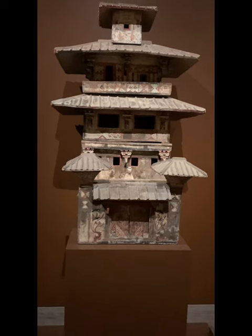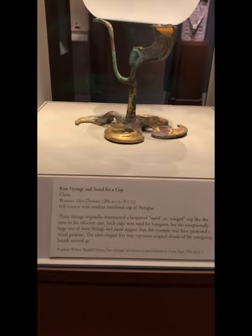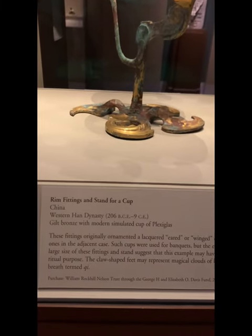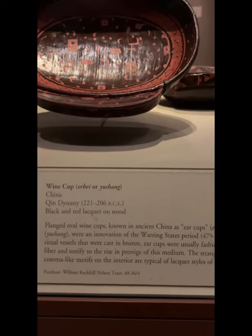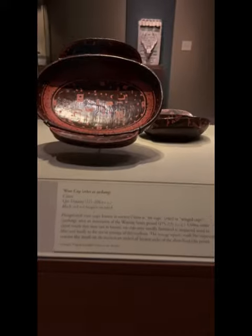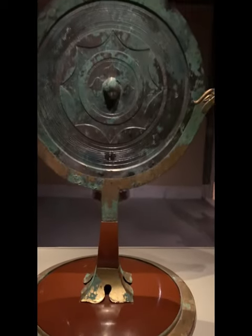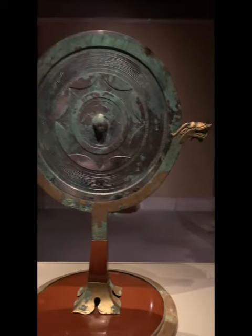This is Han Dynasty, Taola style. This is a stand of a wine cup, West Han Dynasty, really really old. This is the Qin Dynasty wine cup — they'd add wine here for drinking. And here is a Han Dynasty cosmetic mirror, made of bronze. Do you see the two sides' decoration? Gorgeous.